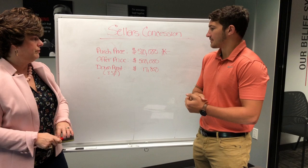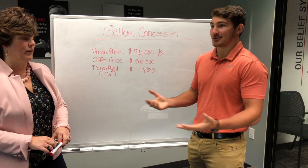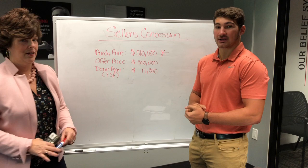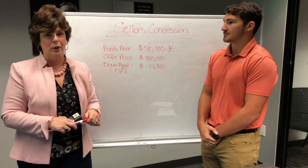Their new mortgage is based on $510,000. Their down payment is based on $510,000. Everything is based on the new $510,000 price, because you are offering $10,000 more than the asking price — that's how the closing costs get financed. Now, the seller has to agree to this. The seller is not getting that extra $10,000; they're only walking away with $500,000.